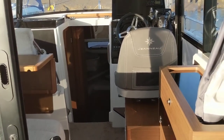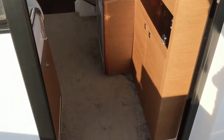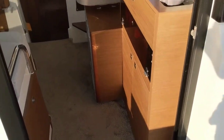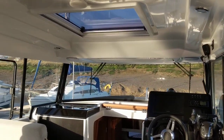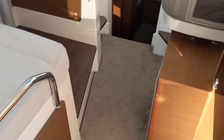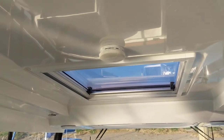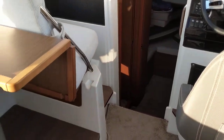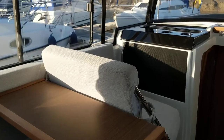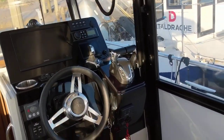Hello, this is Jane for Boatshed Essex with our Janneau Mary Fisher 895 offshore interior video. Starting off in the cockpit and working our way through into the wheelhouse area and deck saloon. Nice and comfortable and tidy, with plenty of windows for all-round viewing whilst helming or entertaining here at the saloon.